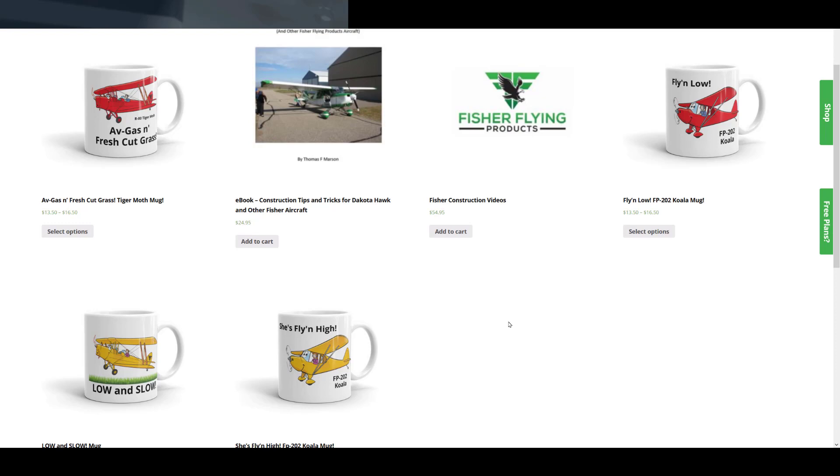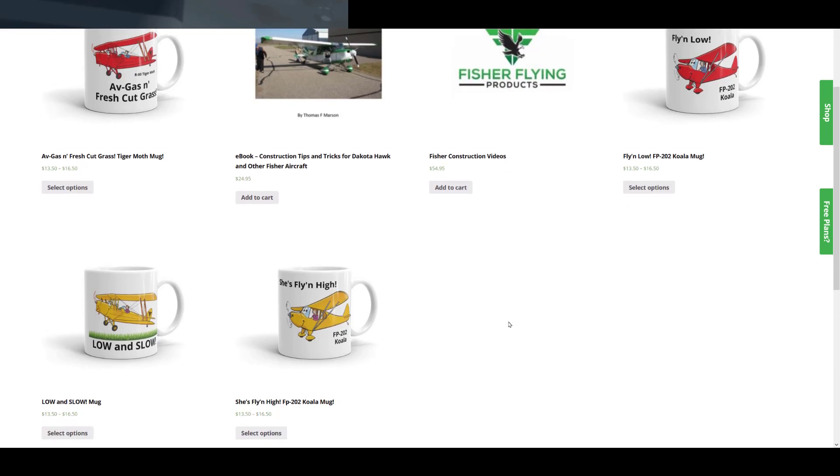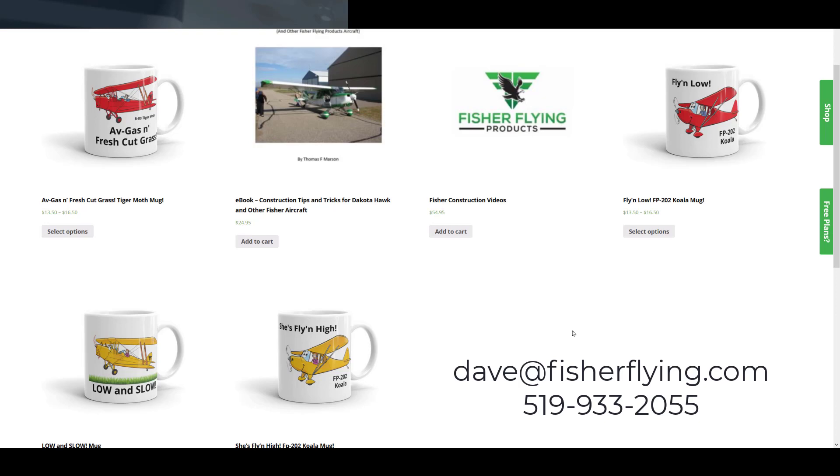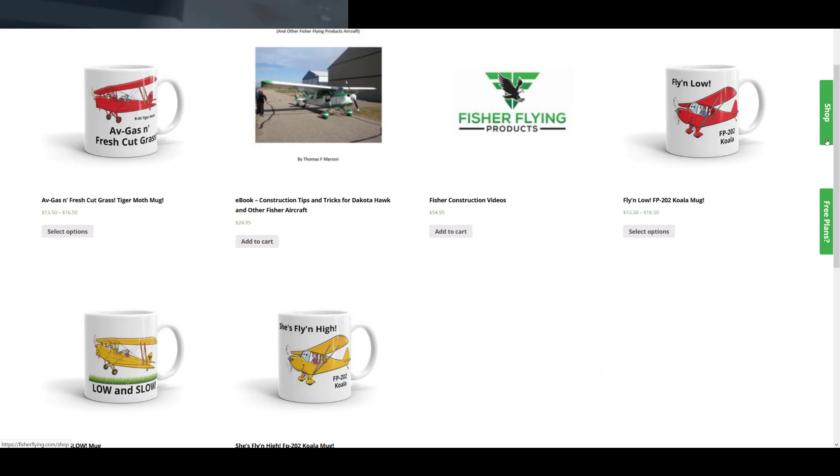Things have leveled out now and the print-on-demand services have caught up with their capacity, so I'm going to start adding t-shirts and other apparel items to the shop. I'm curious what you'd like to see first, so drop me a line at davidfisherflying.com or put your comments in the comments section below. It all helps to keep this good content coming and to keep us afloat in the ever-changing landscape we're in.